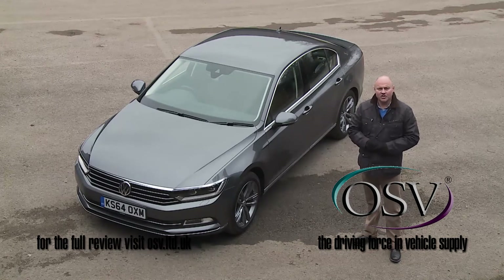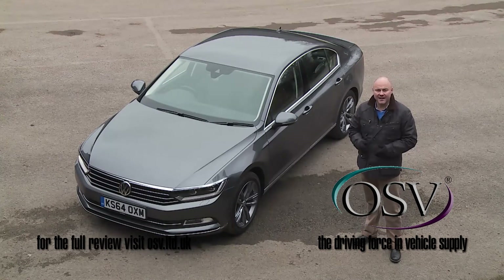Though the approach of this Mark 8 model is much the same, it's also a more dynamic thing than before — a car you might even prefer over its stable mate, the swoopier Passat CC four-door coupe. Whether you opt for this model in saloon form or in estate guise, it's certainly a design that refuses to be intimidated by any of its rivals.